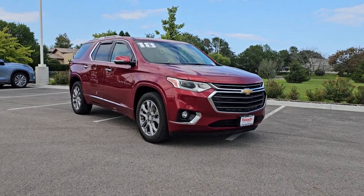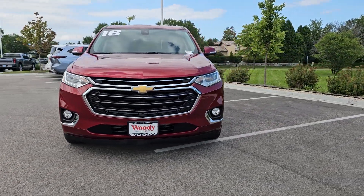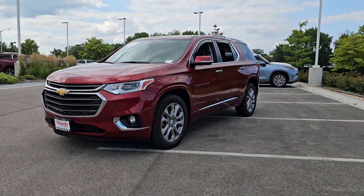You will love the features of this 2018 Chevrolet Traverse. With less than 50,000 miles on the odometer, this vehicle provides excellent value.